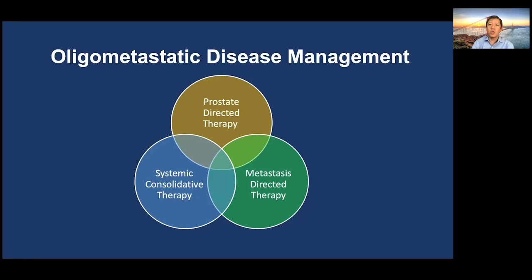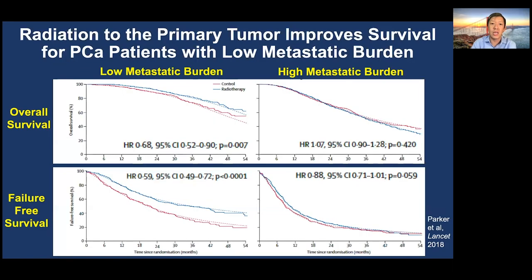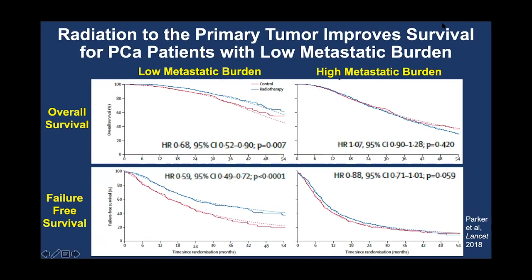When I see a patient with oligometastatic disease, I think about three different approaches for therapy. The first is prostate-directed therapy. The STAMPEDE ARM-H trial led by Chris Parker was a randomized phase three trial of radiation versus no radiation to the prostate in men with newly diagnosed metastatic prostate cancer. It was a large study of over 2,000 patients, and 40% of patients had low metastatic burden. The study showed that radiation to the primary tumor improves outcomes for prostate cancer patients with low metastatic burden, specifically improving overall survival. Here you can see Kaplan-Meier curves.